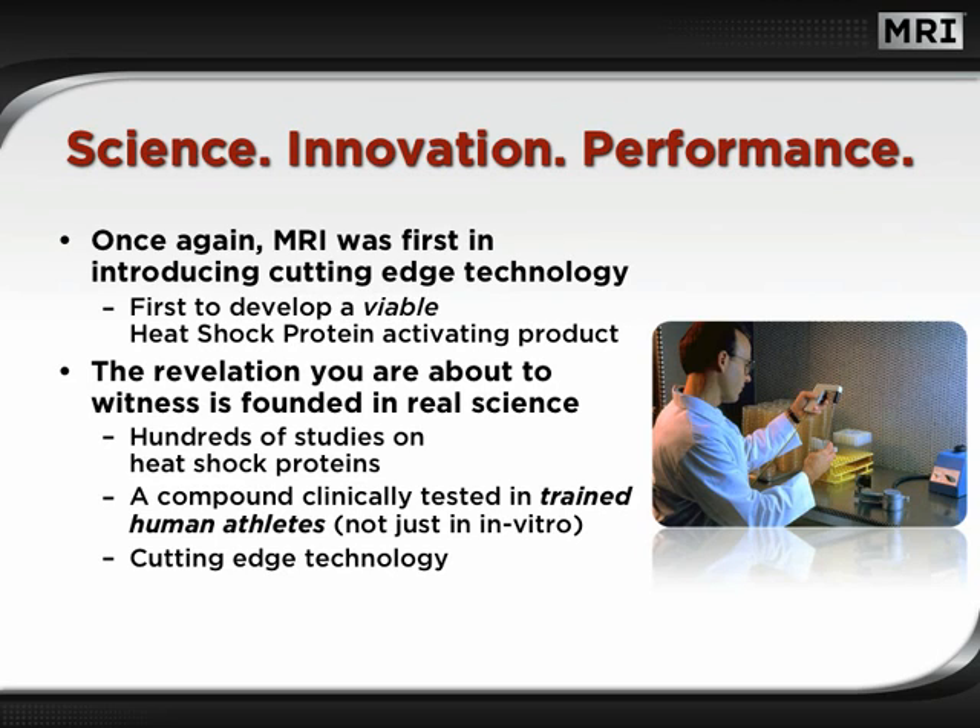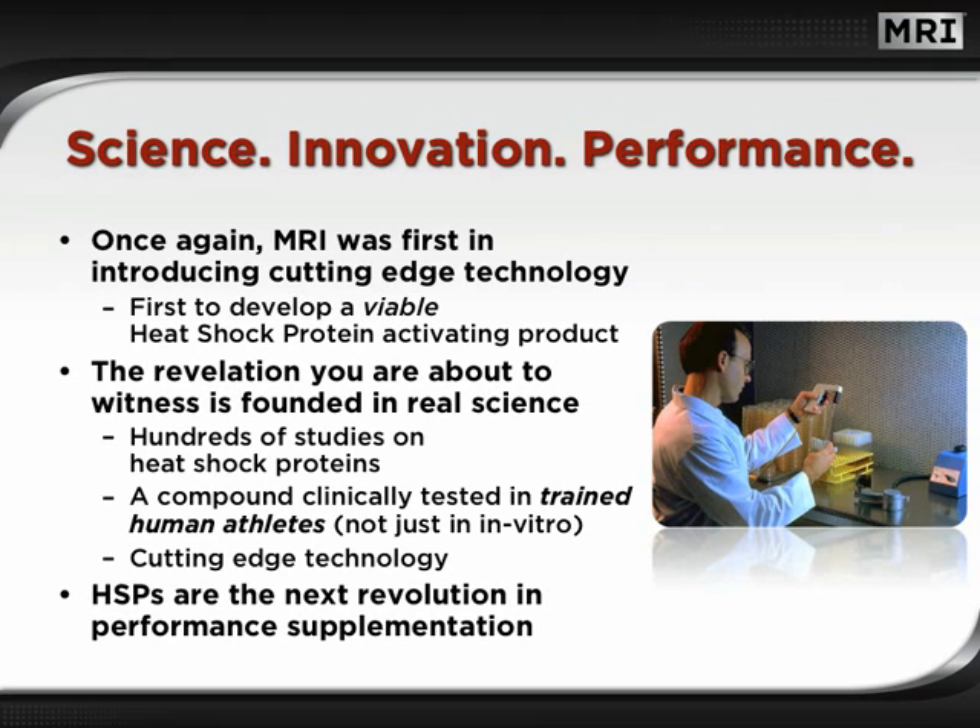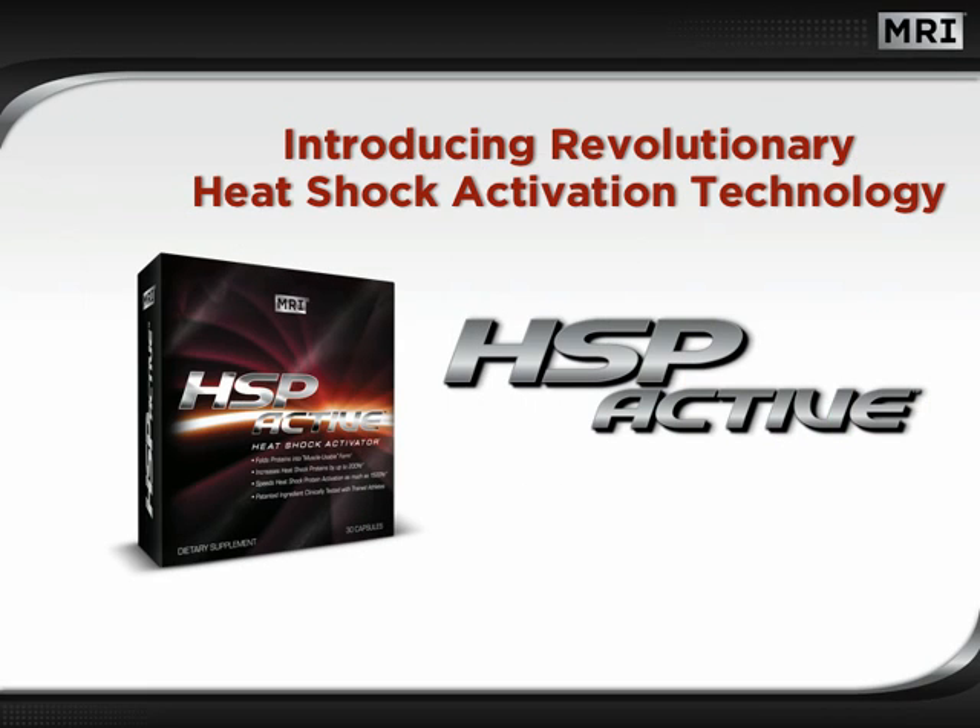In fact, there are hundreds of exciting studies on heat shock proteins. Better yet, the compound we will reveal is clinically tested in trained human athletes. This is truly cutting-edge technology. Heat shock proteins are the next revolution in performance supplementation. Introducing revolutionary heat shock activation technology — HSP Active, with patented TEX-OE, only from MRI.